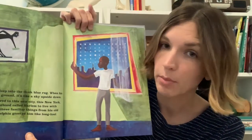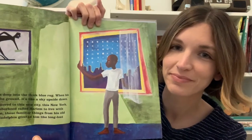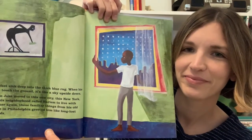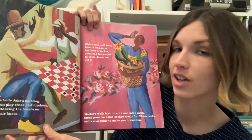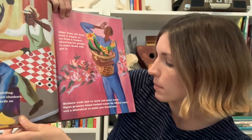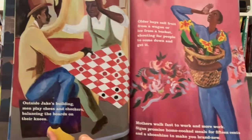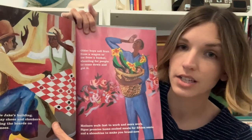Jacob Lawrence moved to a neighborhood called Harlem in New York City when he was 13 years old. Have you ever moved to a new place or maybe known a friend who has? How do you think Jake might be feeling living in a new neighborhood? Outside Jake's building, men play chess and checkers, balancing the boards on their knees. Older boys sell fruit from a wagon or ice from a bucket, shouting for people to come down and get it. Mothers walk fast to work and more work. Signs promise home-cooked meals for 15 cents and a shoeshine to make you brand new. These are some things that Jake might have seen in his neighborhood in the 1930s in Harlem.